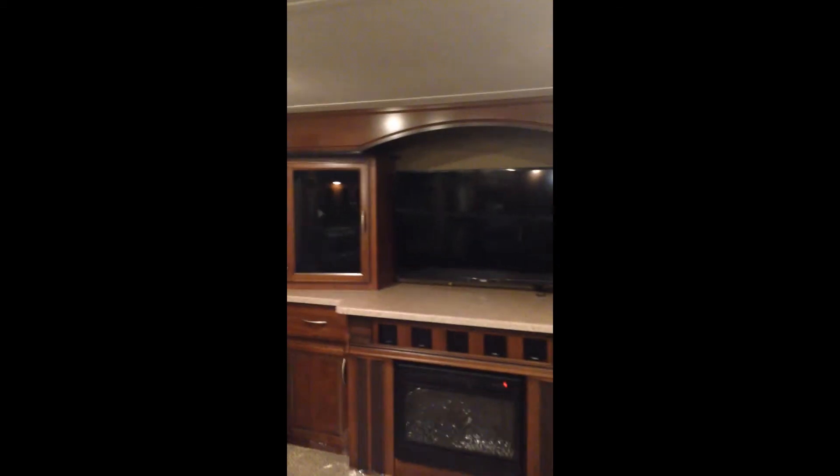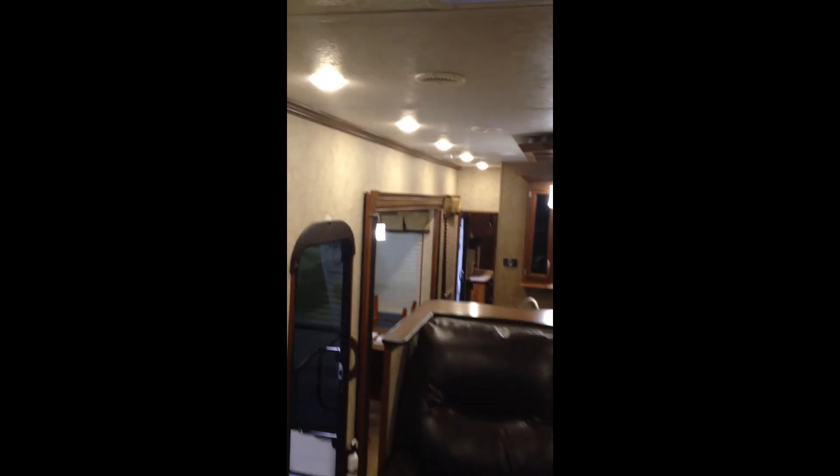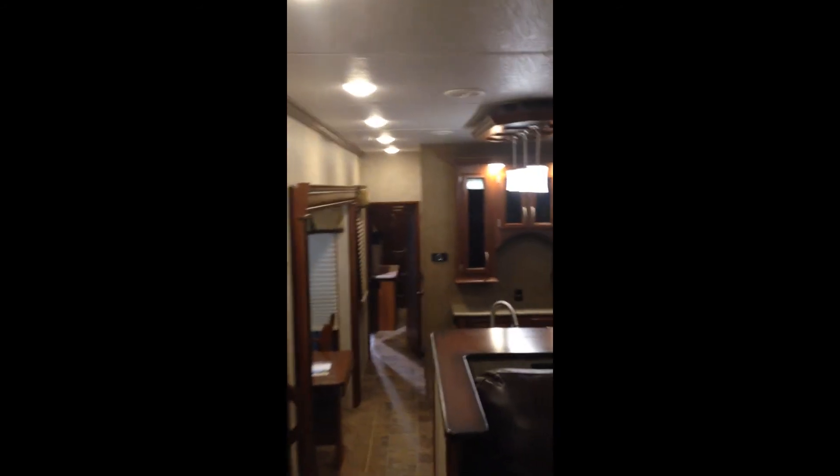Of course it has the quiet cool air conditioning system and LED lighting throughout the entire trailer. So folks, this is the 2015 Sanibel 3901 front living coach — come on out to campkins, it's worth the drive to come out and see this beautiful trailer.